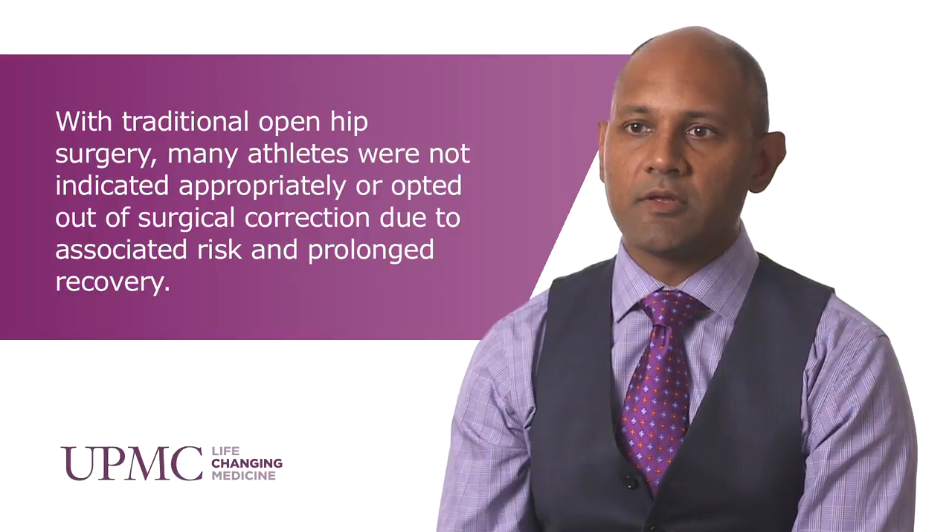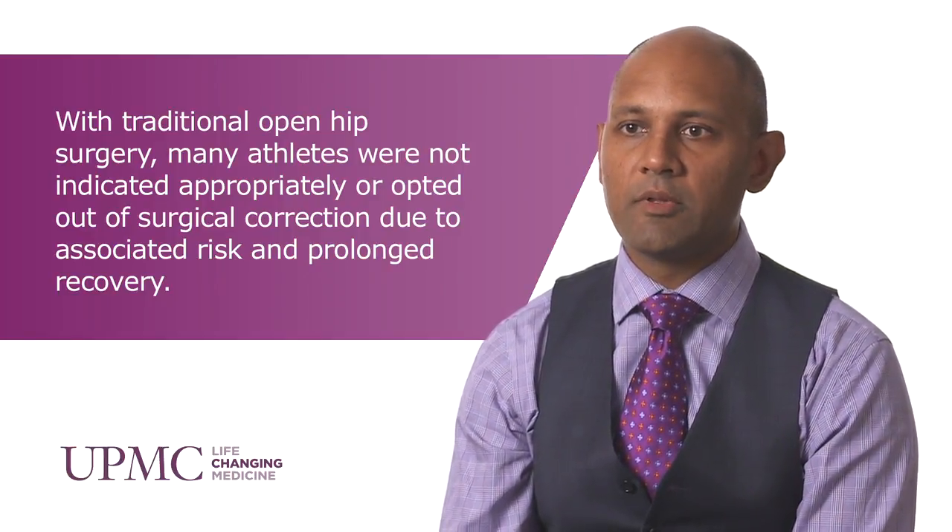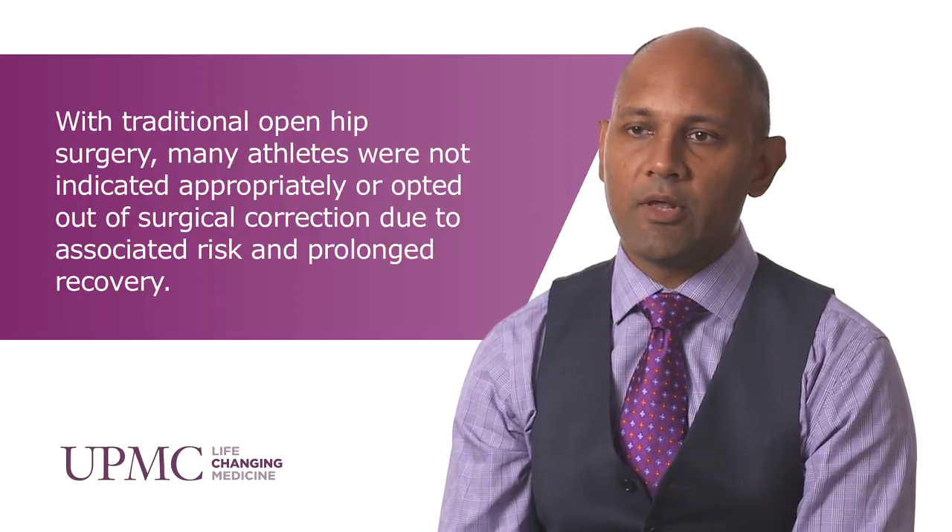Hip arthroscopy and sports medicine are intimately tied, and with the evolution of sports medicine we're doing minimally invasive operations. We have better indications and more things we can do in the hip now with the scope and small instruments. We're able to do labrum surgery, femoral acetabular impingement treatment where we address the conflict between the head and the socket, cartilage procedures, as well as treat hip instability.